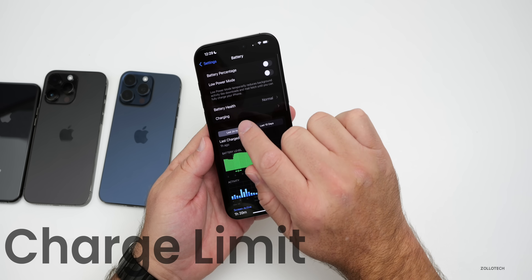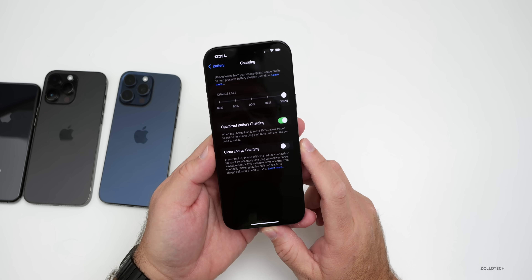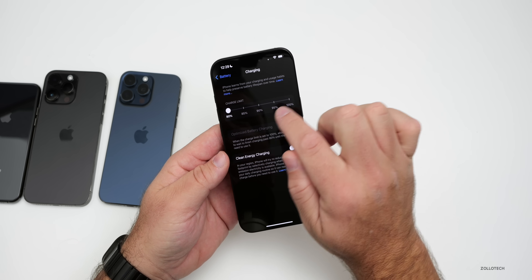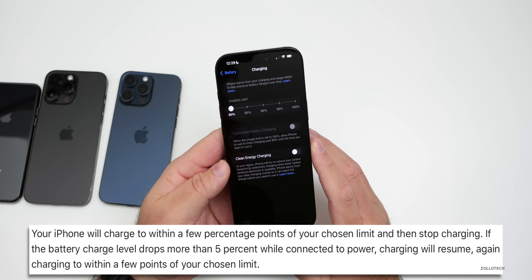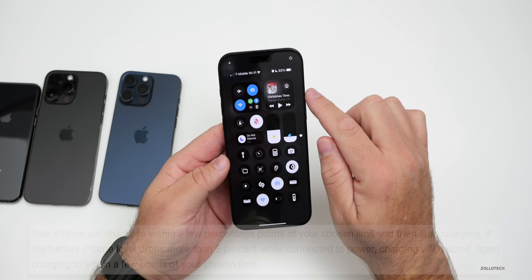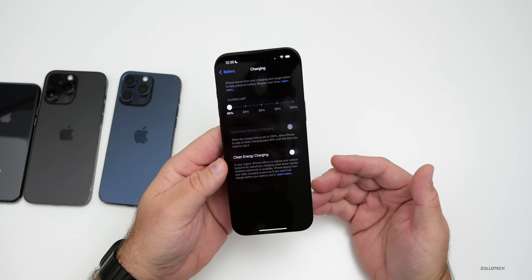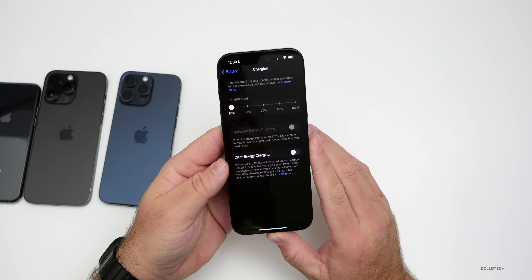The new feature here is Charge Limit. Under Charging, Charge Limit now has 5% increments from 80 all the way to 100 in iOS 18. If you bring it down to 80, it will turn off optimized battery charging and allow you to manage it yourself. Apple says your phone will charge within a few percentage points of your chosen limit and then stop. If it drops more than 5%, it will charge back up again to within a few points of your chosen limit.